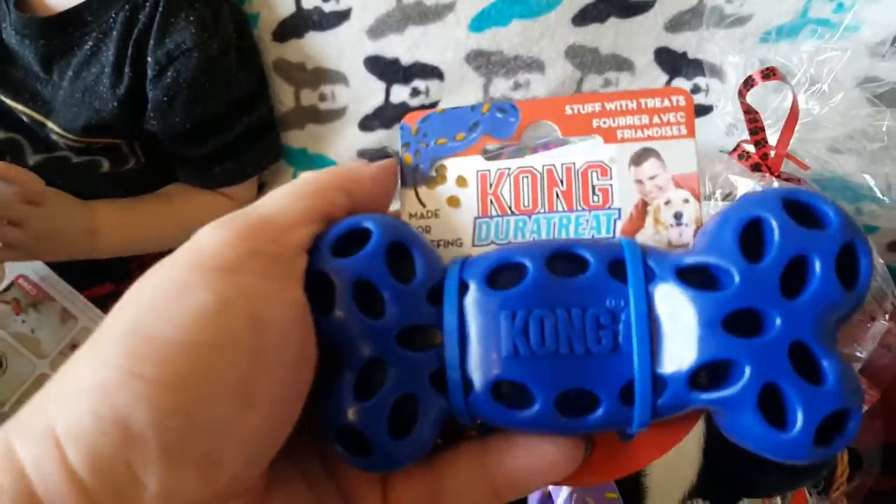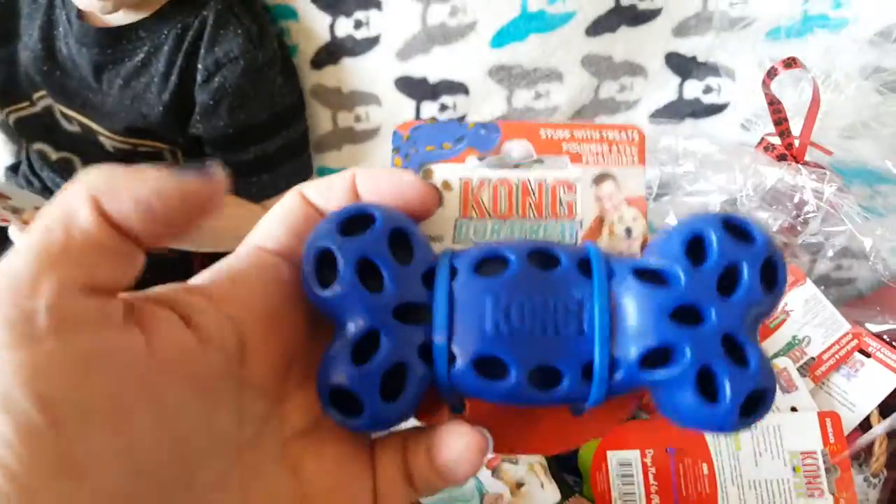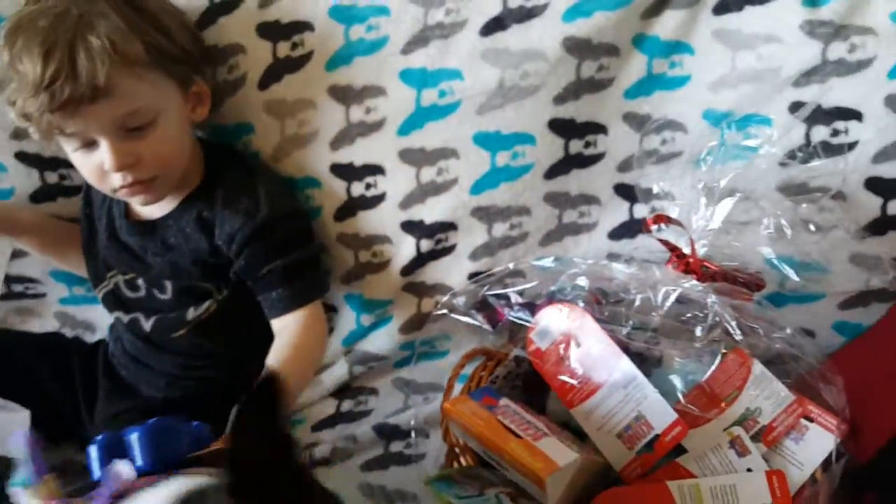This looks pretty yummy — the Kong Dura Treat. It's kind of hard and it's got some little holes in it to put that peanut butter in.